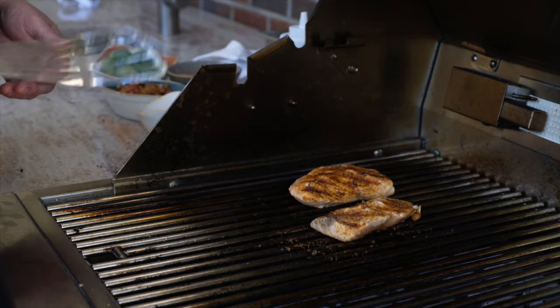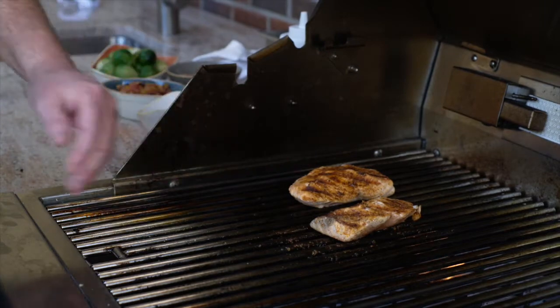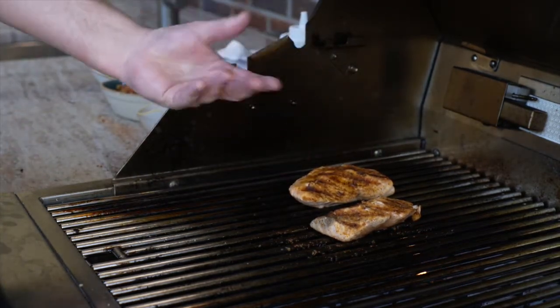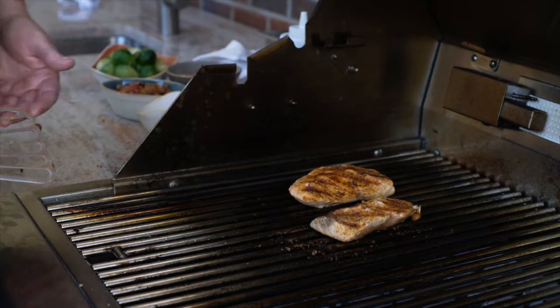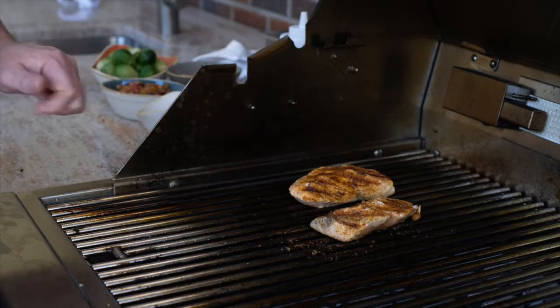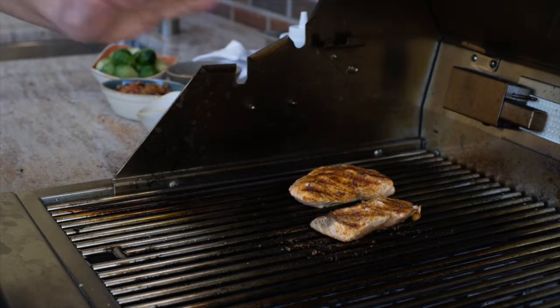I like to use this nice fish spatula because fish is a delicate item to grill. You want to use a spatula because if you use tongs, you're going to crush it and it's going to flake apart — it's just not going to work as well. Anytime you're cooking a fish like this, they're delicate, so you want to put them on the grill and leave them alone as much as possible.